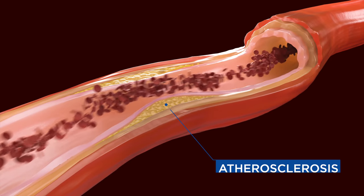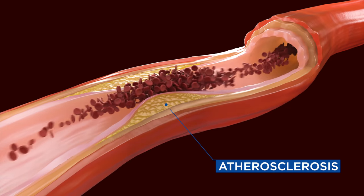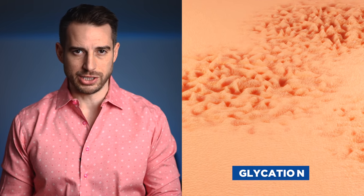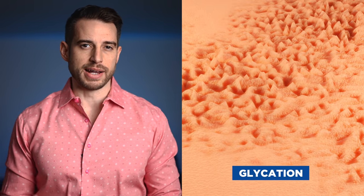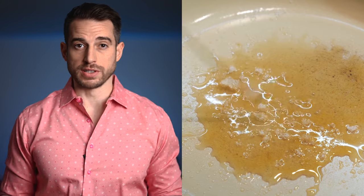Do you ever wonder why we get wrinkles as we age, or why we get cataracts, or even atherosclerosis — hardening of the arteries? Yes, it's the aging process, but specifically at the biochemical and cellular level, it's something called glycation. It's essentially the human body's version of caramelizing or browning, occurring in all of our cells.